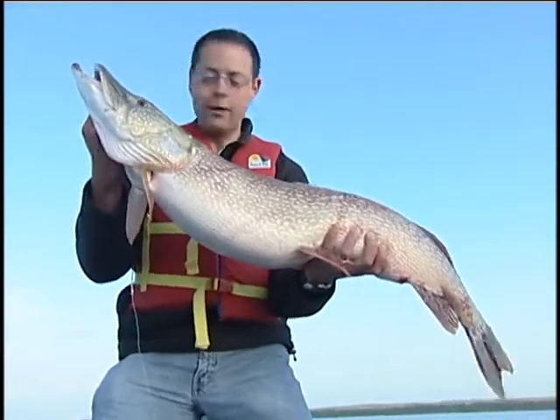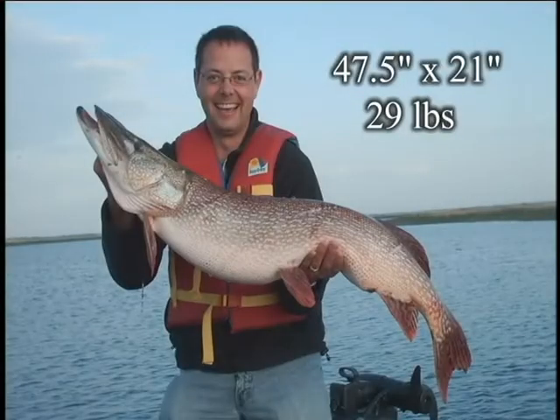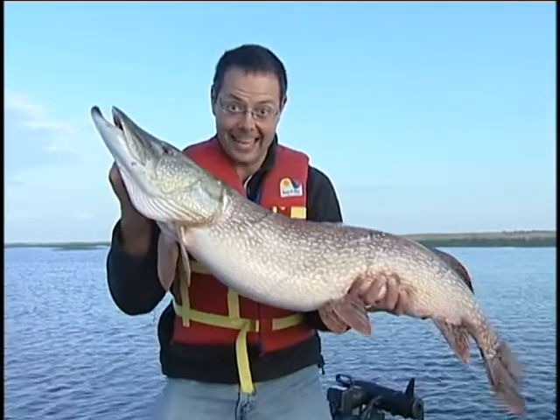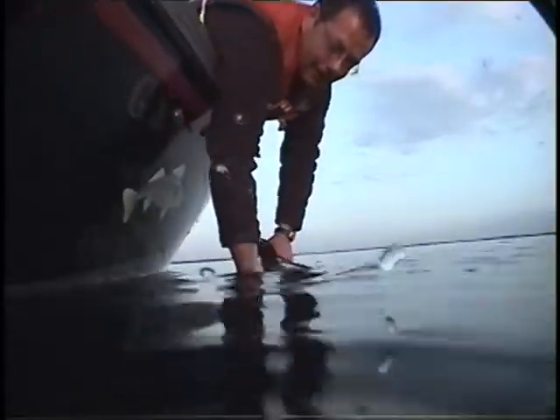This is the kind of fish that you can catch if you give big water a try. They have big fish — don't be afraid of the big water. You can get results like this. Let's let this big girl go back.